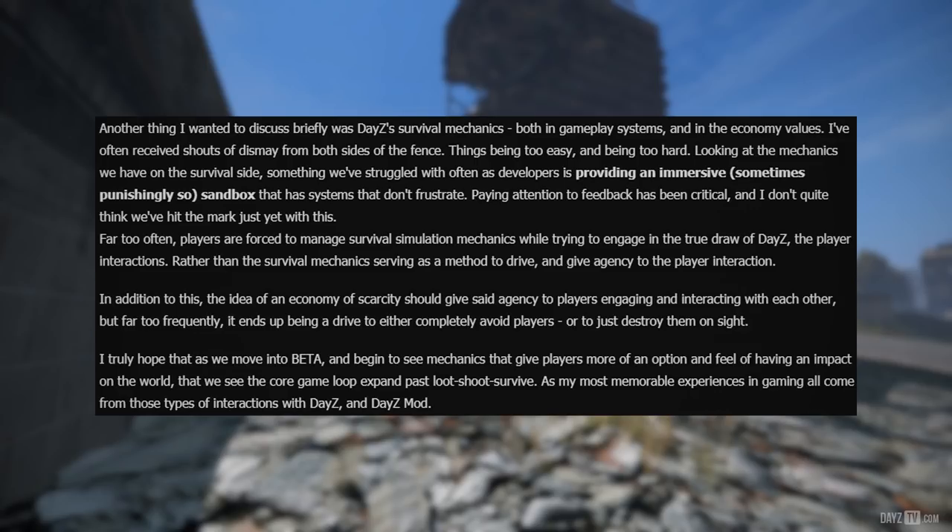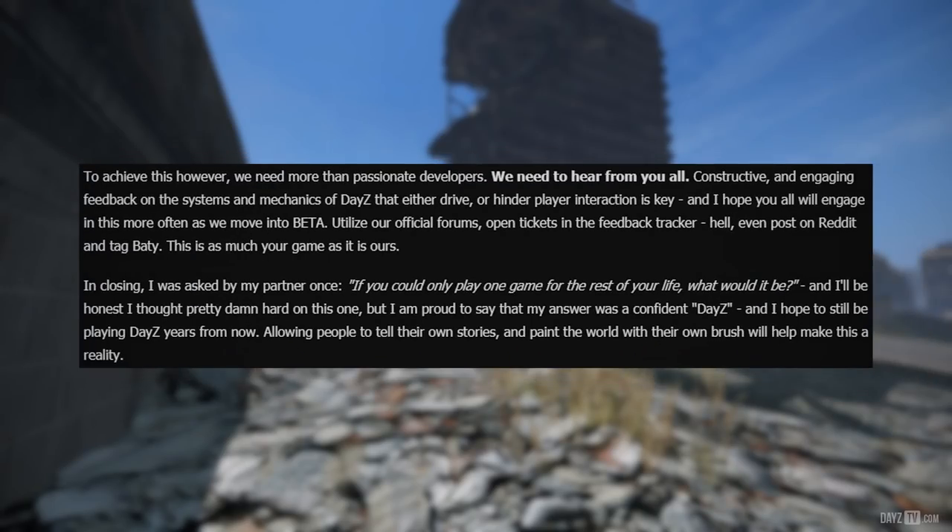Brian says: I truly hope that as we move into beta and begin to see mechanics that give players more of an option and feel of having an impact on the world, that we see the core game loop expand past loot, shoot, survive — as my most memorable experiences in gaming all come from those types of interactions with DayZ and DayZ mod. To achieve this, we need more than passionate developers — we need to hear from you all. Constructive and engaging feedback on the systems and mechanics of DayZ that either drive or hinder player interaction is key. I hope you'll engage more often as we move into beta: utilize the official forums, open tickets in the feedback tracker, or even post on Reddit and tag Beatty. This is as much your game as it is ours.